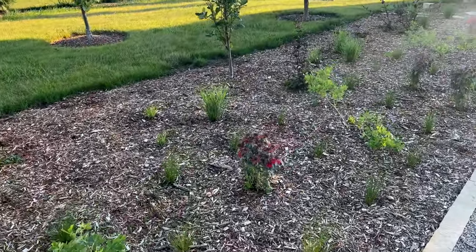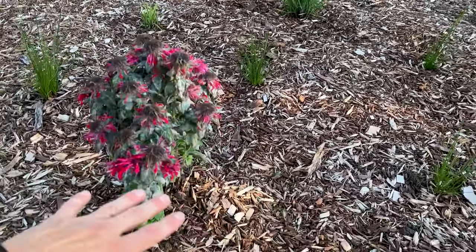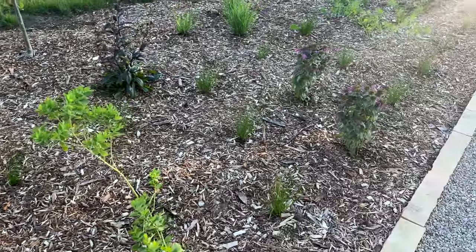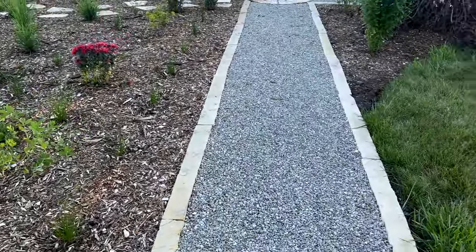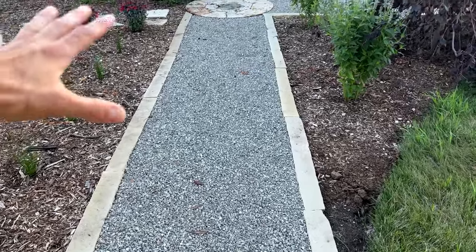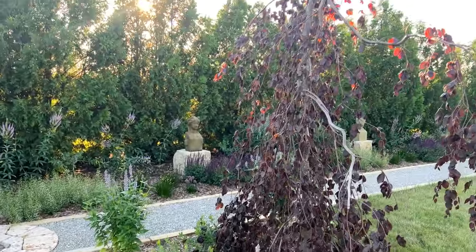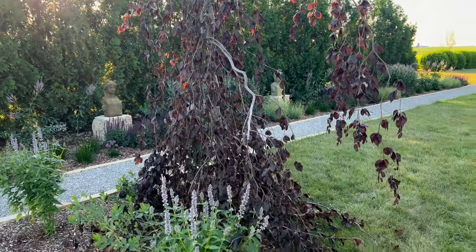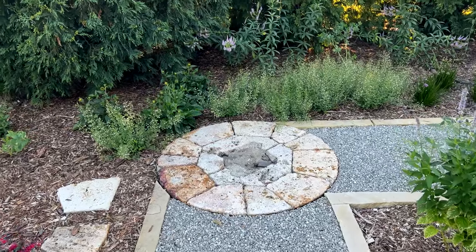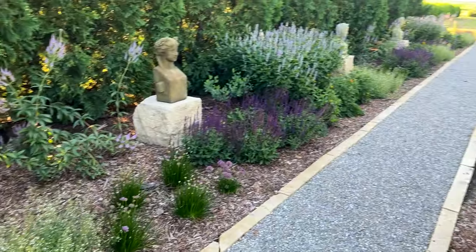The monarda right now has some powdery mildew from our weather — you can combat that with neem oil, but this year I'm not going to worry about it. I'll probably just cut the monarda back now that it's bloomed and let new growth come out. Both sides of the pathway are edged in four-by-four inch limestone edging with three-eighths contractor chip limestone in the center, giving it a really organic feel. Coming up to this corner I have a weeping purple beech, which can be wonderfully wonky and wild as it grows.